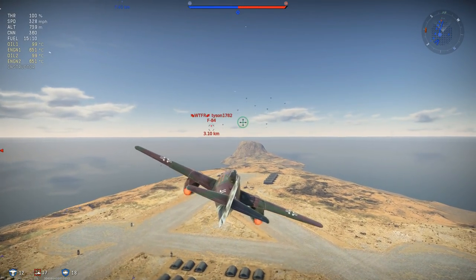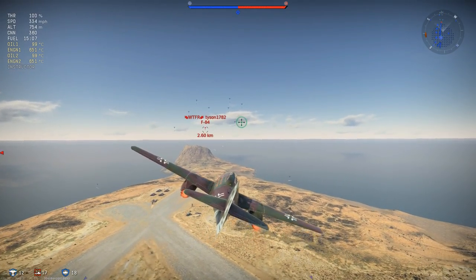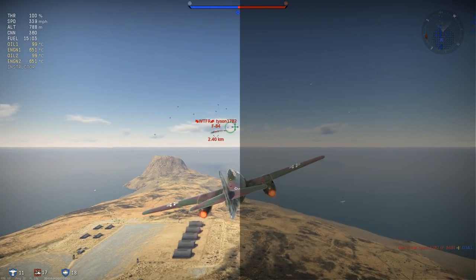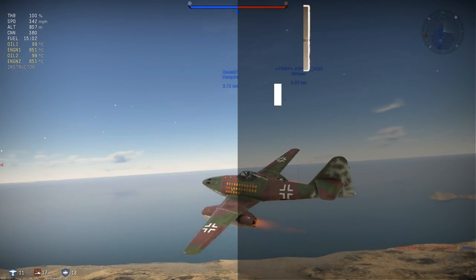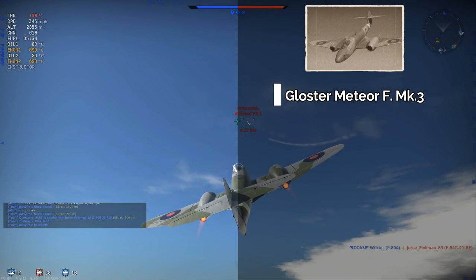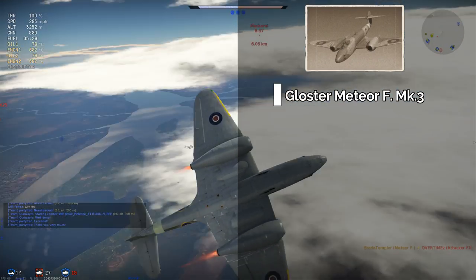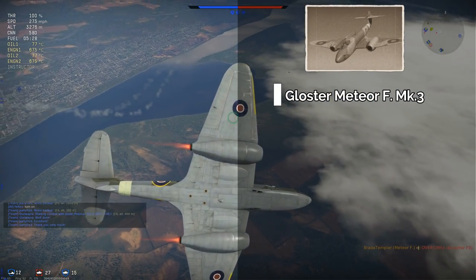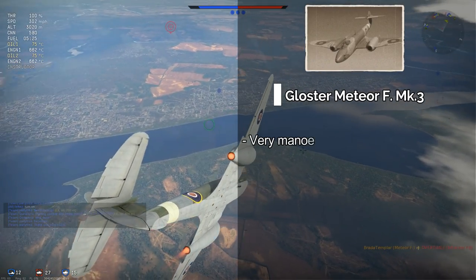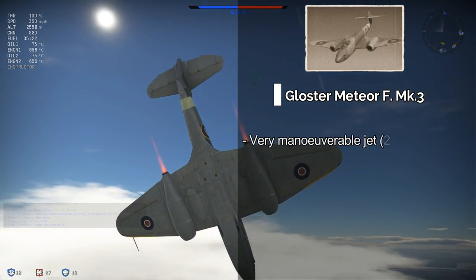With all that said, it's time to have a look at our second competitor for today, the Gloucester Meteor Mark III. The first major advantage the Gloucester Meteor Mark III has over the Messerschmitt 262 is its manoeuvrability, as the Gloucester Meteor Mark III is one of the most manoeuvrable jets in the game.